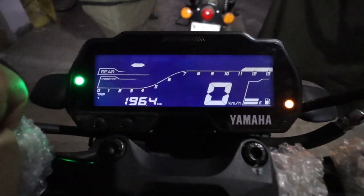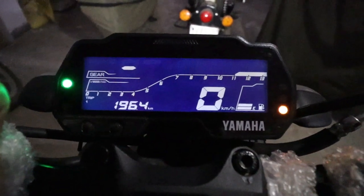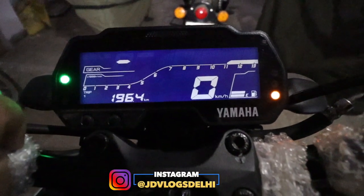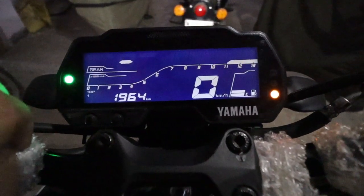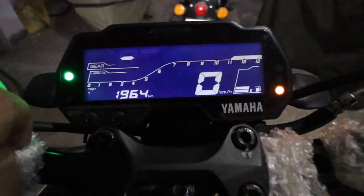Yamaha needed to change the speedometer. As I said, there is no distance-to-empty reading, there is no temperature display, no coolant information, and all. There are little things that are good — you have Bluetooth connectivity — but there are missing features.